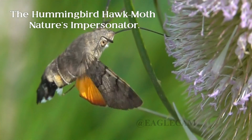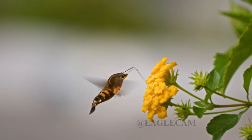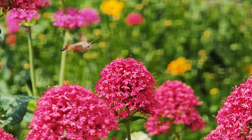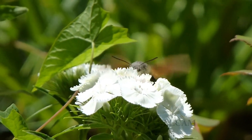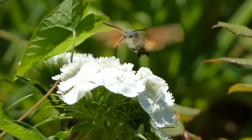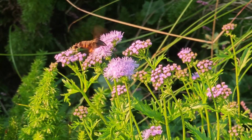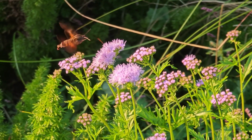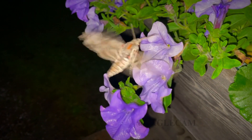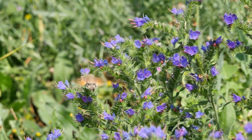Now let's talk about a truly mesmerizing moth — the Hummingbird Hawk Moth. At first glance, you might mistake it for a tiny hummingbird. This moth hovers in mid-air, rapidly flapping its wings as it feeds on nectar, just like its namesake bird. But here's the twist: it's a moth. The long proboscis it uses to drink nectar is a perfect adaptation for reaching deep into tubular flowers. Its ability to hover in place while feeding is a rare skill in the insect world — a perfect example of how nature converges in design.